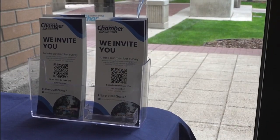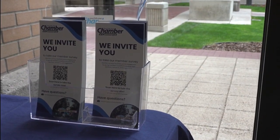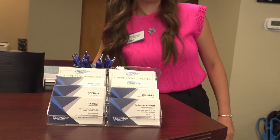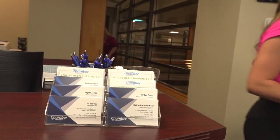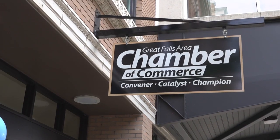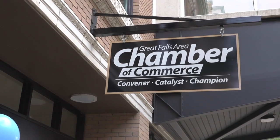The Chamber has opened up an online survey for members of the community to provide feedback and express expectations, which can be found on their Facebook page. They also welcome anyone who wants to visit the new office to discuss feedback in person.